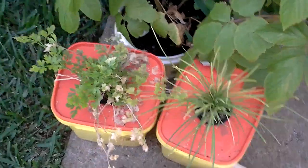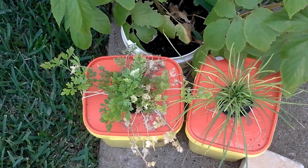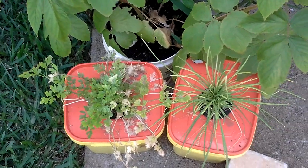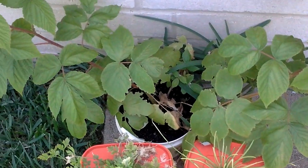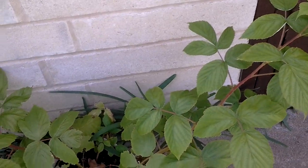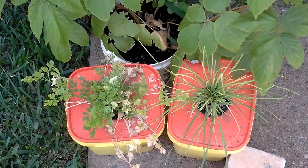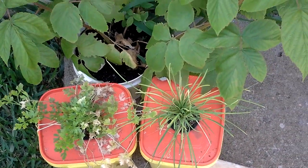And then we have our parsley — not going too bad, got hit a bit by the weather. And our raspberry bush needs to be transferred into its final pot. Not going too bad.